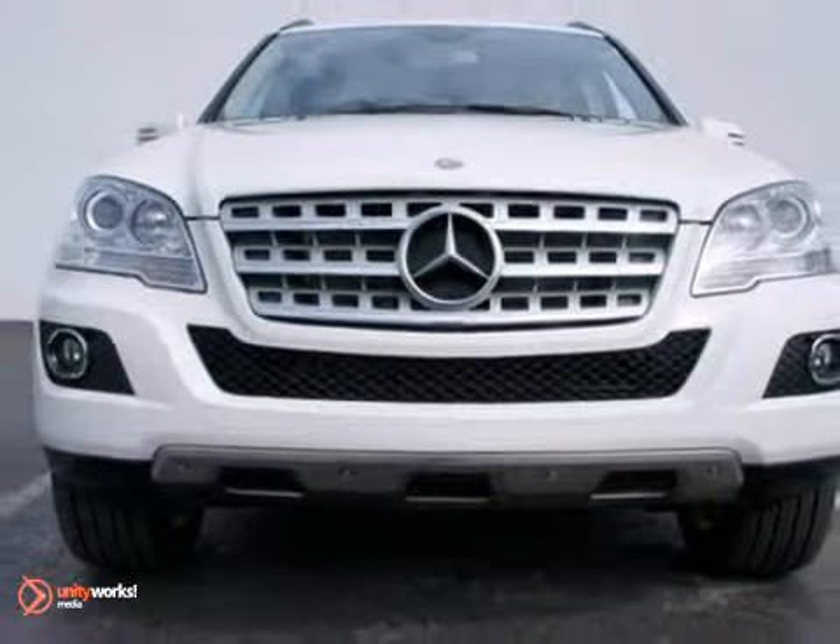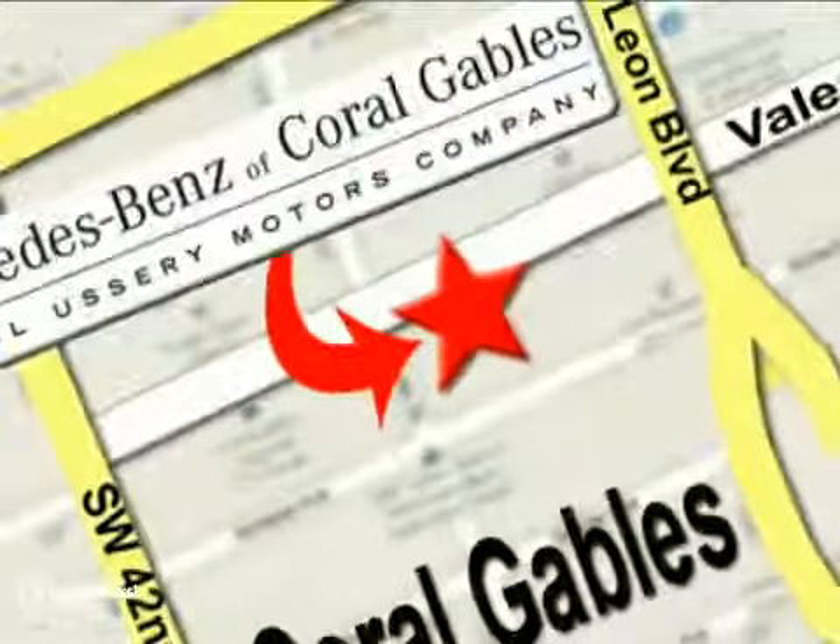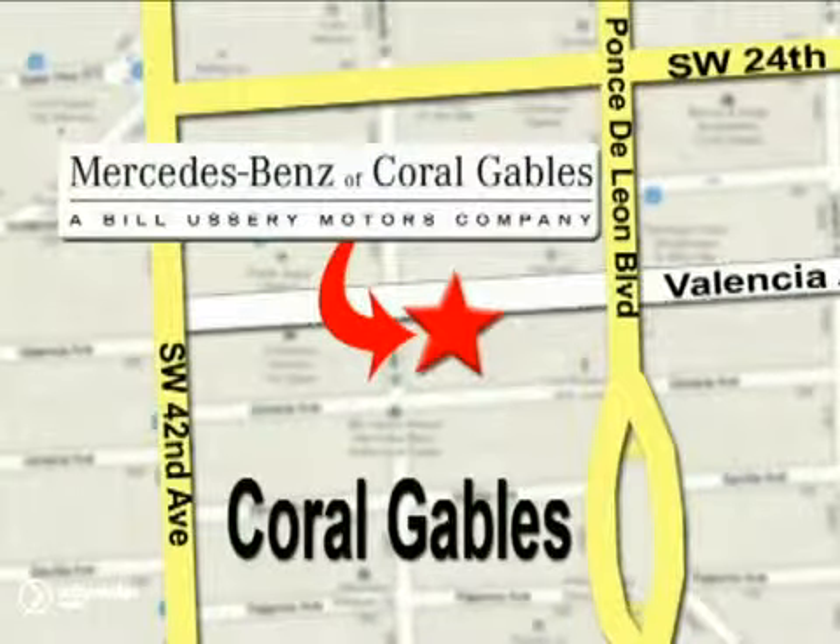Stop in for a test drive. Our goal is simple — to help you discover the true joy of driving. Stop on by. We're conveniently located at 272 Valencia Avenue in Coral Gables, Florida.